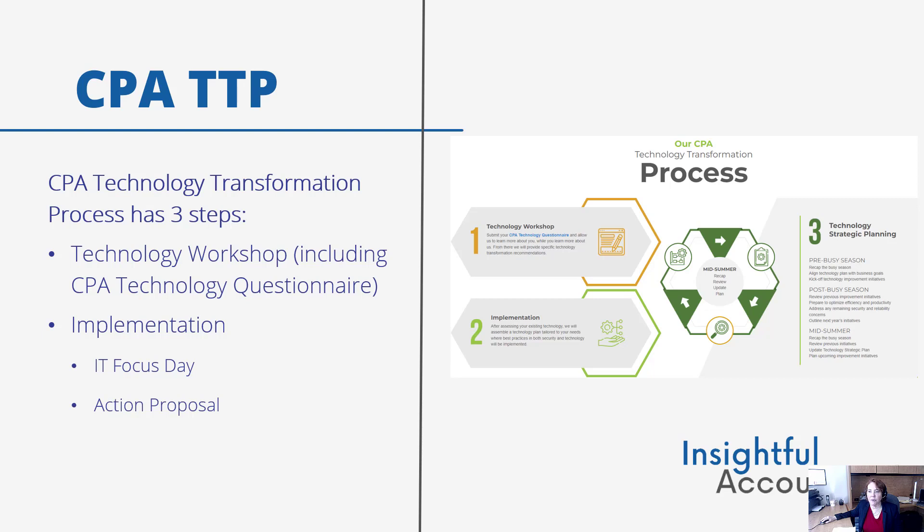Then there's the action proposal. TechGuru presents the client with specific action steps to take, software and hardware recommendations, and a plan on how to implement the changes. Then there's the execution. Using the CPA technology success platform, the TechGuru team helps implement the new systems, migrate data, onboard and train the team, and provide support for all the client's technology.